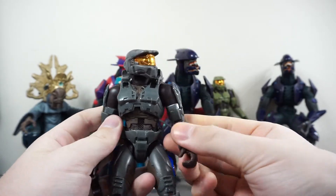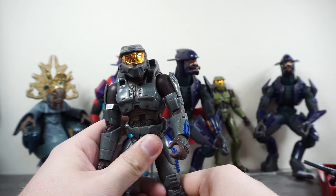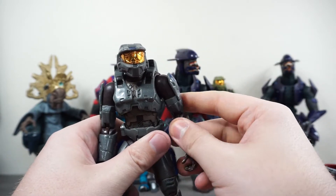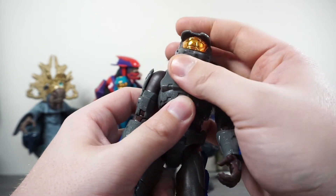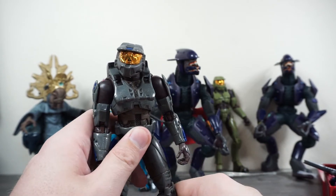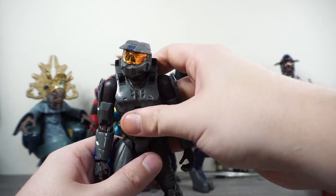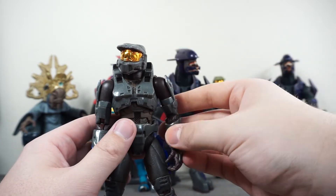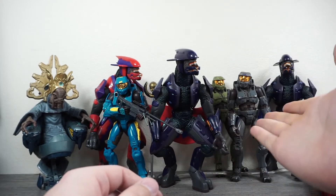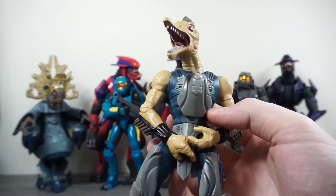Next up we have another Spartan in a very beautiful color of gray and blue. I really want the gray-and-yellow version — not included in this lot — because it's basically Agent Washington from the Red vs. Blue series, one of my favorite machinimas on YouTube. The old episodes were so good. This one could be like a freelancer Spartan because of the nice color scheme. It could just be a multiplayer Spartan — it could be whatever you want — but I do love that gray armor color.